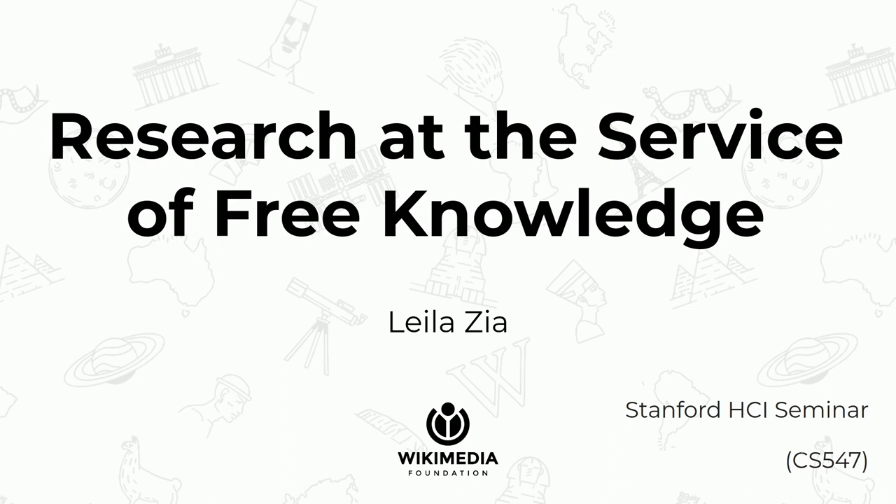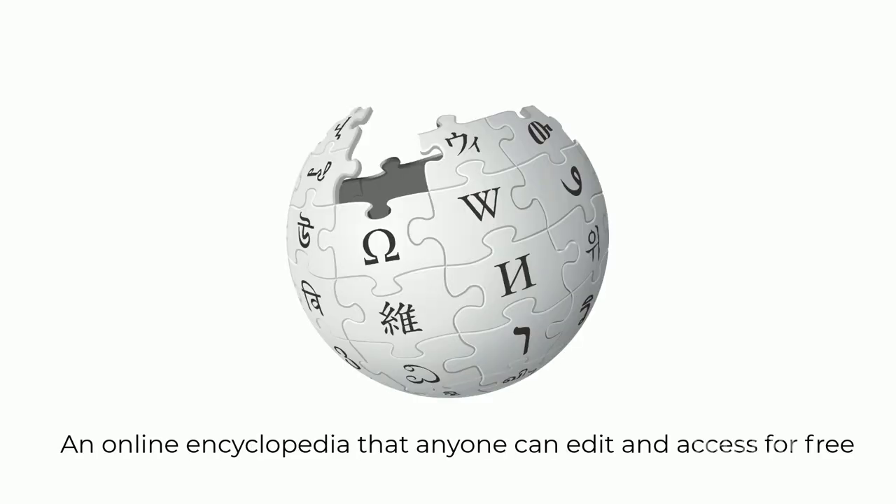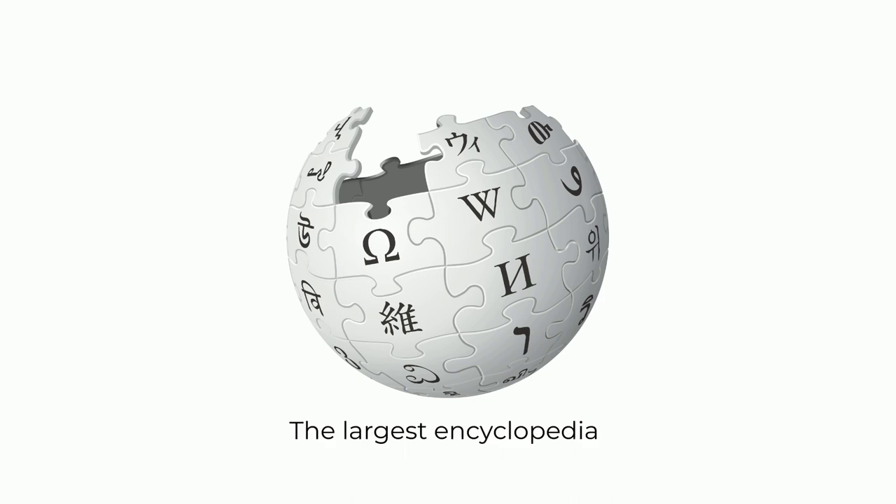Before I go to the details of the presentation, I should say that what I will say is not necessarily the views of my employer, and definitely not necessarily the views of the Wikimedia community and volunteers. I'm going to start talking about a project that started in 2001 with a humble goal of becoming an online encyclopedia that anyone can edit and access for free. That humble project has turned into the largest encyclopedia that humankind has ever built, resulting in almost 50 million articles that today exist in Wikipedia in more than 280 languages.